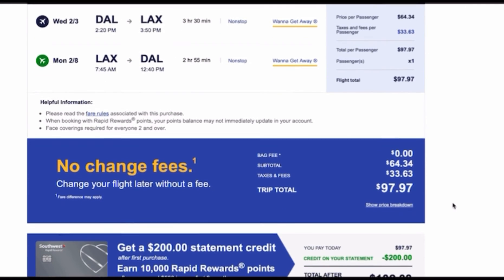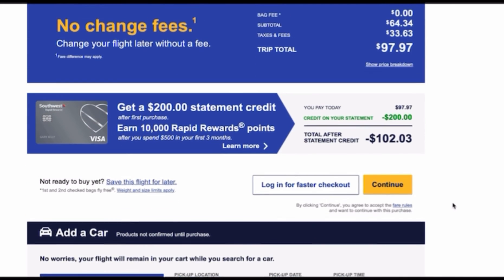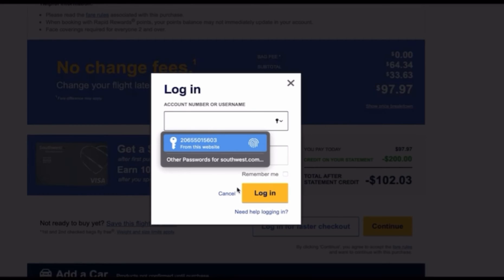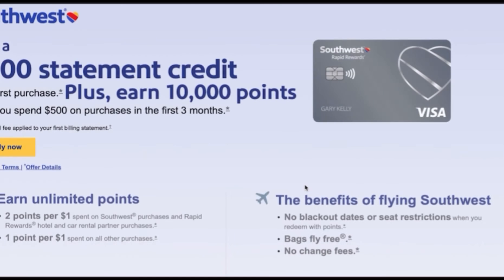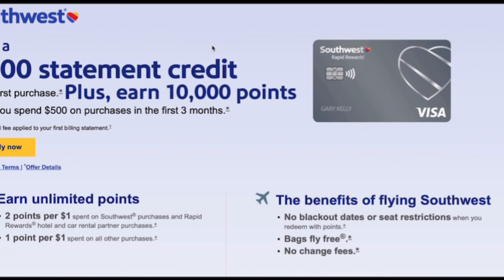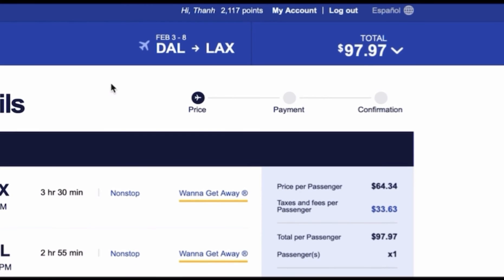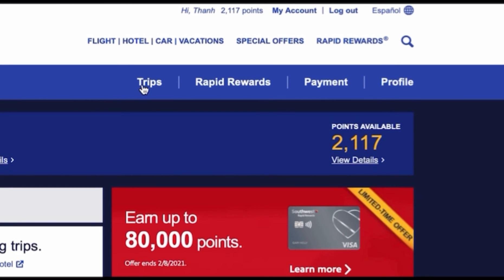As you can see, the round-trip is $97.97. If you're not ready to check out, you can click on 'save this flight for later' and come back for it. If you haven't logged in, do that now so the points can be added after you purchase the ticket. If you'd like to open a credit card to save money with them in the long run, you can research that on the website. If you're looking for a saved trip, go to My Account, click on Trips, and you can find it from there.